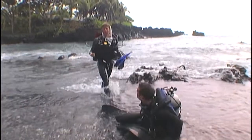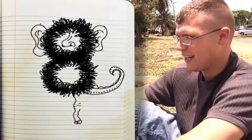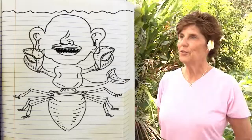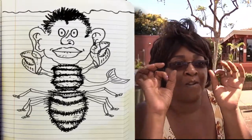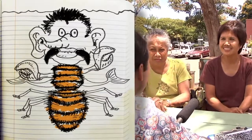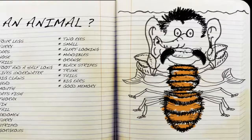So how do we actually define what makes an animal an animal? When asked what an animal looks like, people described features like four legs, fur, ears, a tail, claws, a head, a mouth that eats fish, fins, stripes, two eyes, mandibles like teeth, a trunk, and big ears with a good memory. These descriptions reflect the wide variety of physical traits people associate with animals.